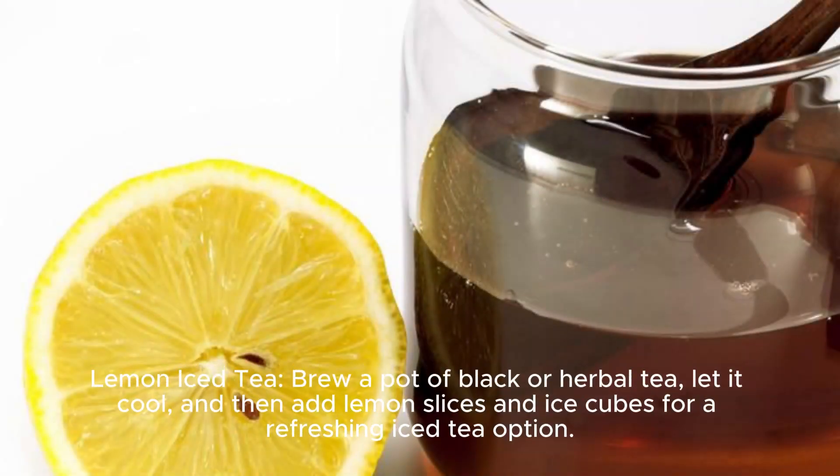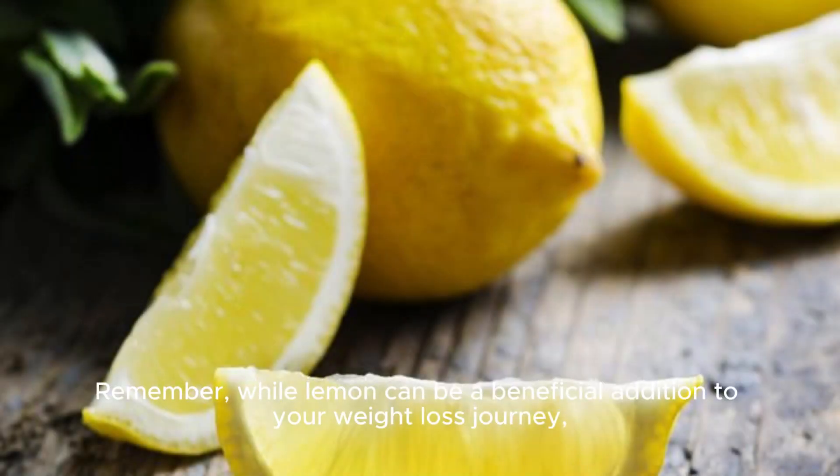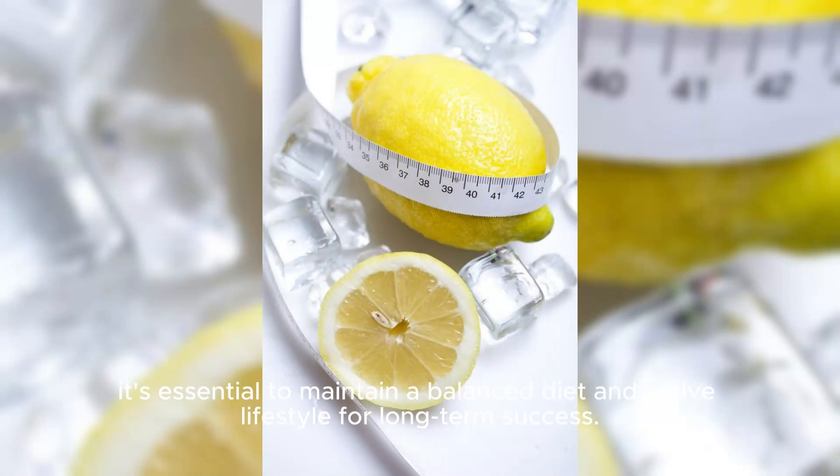Lemon iced tea. Brew a pot of black or herbal tea, let it cool, and then add lemon slices and ice cubes for a refreshing iced tea option. It's a healthier alternative to sugary beverages. Remember, while lemon can be a beneficial addition to your weight loss journey, it's essential to maintain a balanced diet and active lifestyle for long-term success.